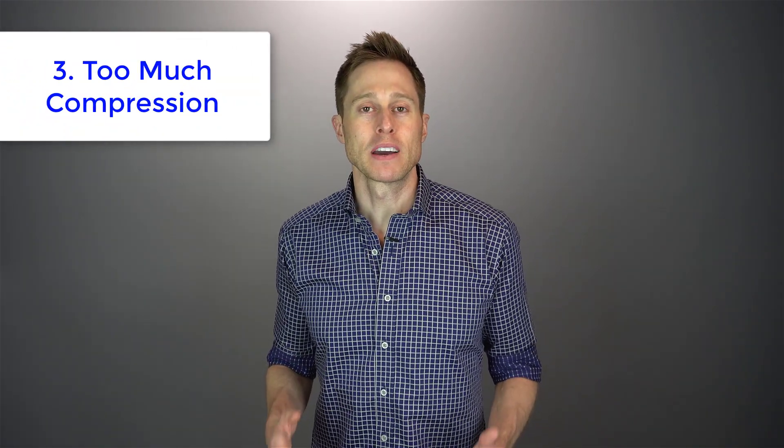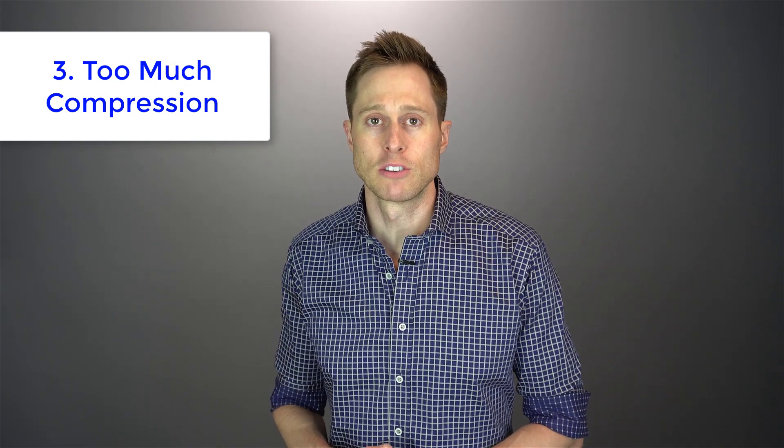Third is too much compression. Compression can be a complicated subject, and I do have another video linked in the description that explains it in detail. But think of it like this: we need to apply more amplification to soft level sounds so you can hear them. But if we overly compress these sounds and make them too loud, they can actually leak outside of your ear canal and recycle back through the microphones, causing feedback.